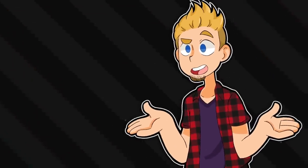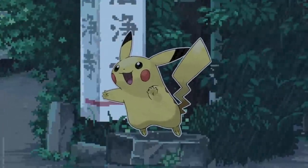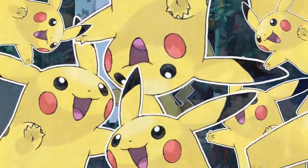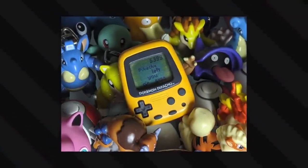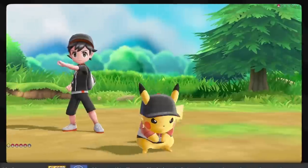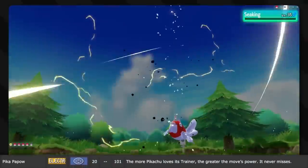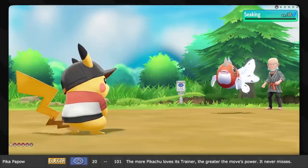Continuing with the bold names, we have Pika Papow! Pikachu needs another signature move apparently. The more Pikachu loves its trainer, the greater the move's power, and it never misses. More anime stuff - that's what I want in my strategic turn-based RPGs.